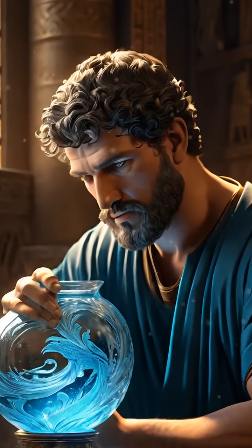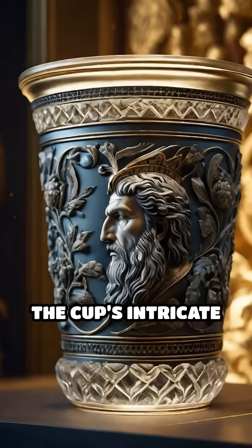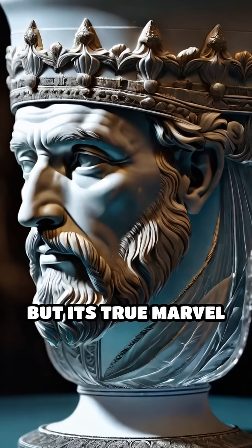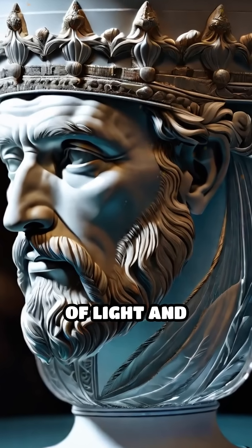But why would ancient artisans go to such lengths? The cup's intricate relief tells the story of King Lycurgus from Greek myth, but its true marvel lies in the mastery of light and material.